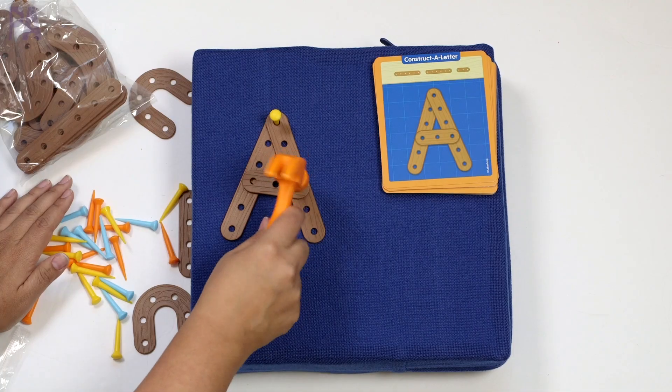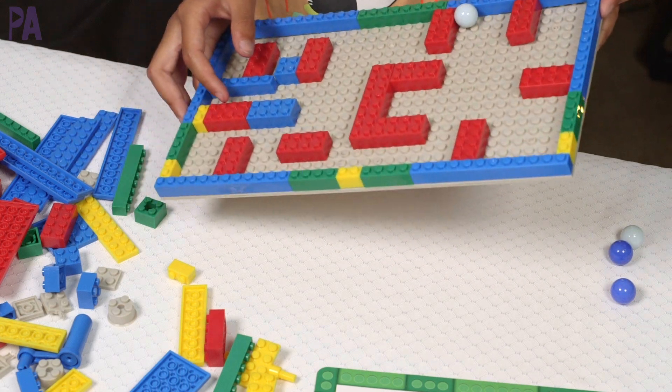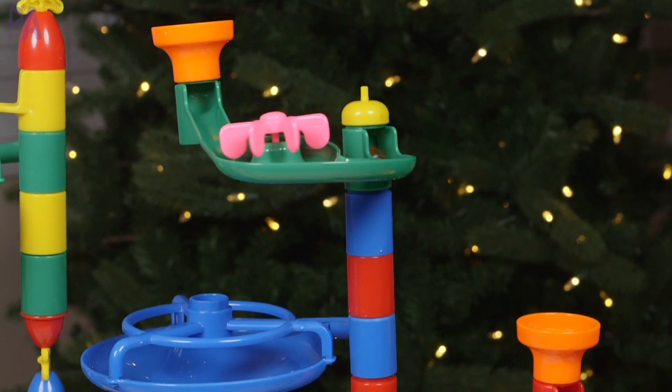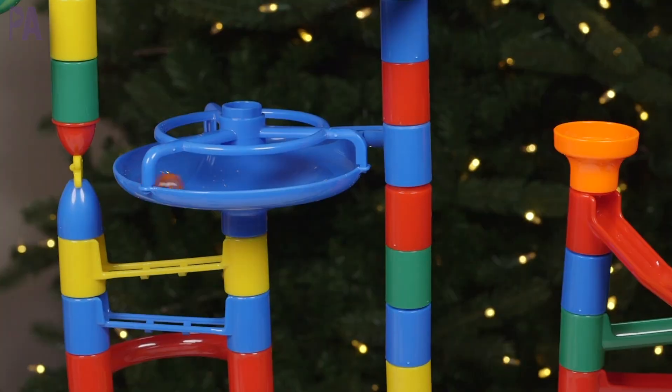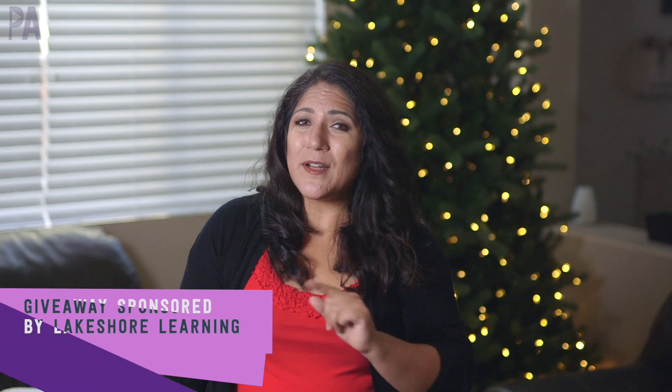It's the most wonderful time of the year, and I really mean that. We're continuing on with the Purple Alphabet Holiday Gift Guide. Throughout the month of November, every single video, I'm showing some great, fabulous ideas for gifts that you can give your kids this season.